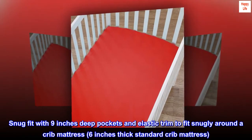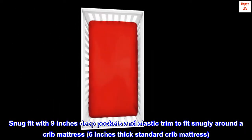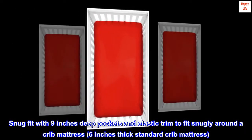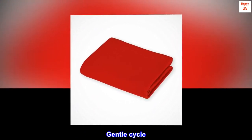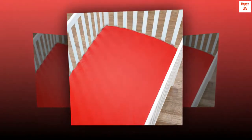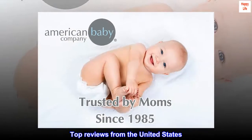Snug fit with 9-inch deep pockets and elastic trim to fit snugly around a crib mattress — 6-inch thick standard crib mattress. Care instructions: machine wash cold with like colors, mild detergent, gentle cycle, do not bleach, tumble dry low.